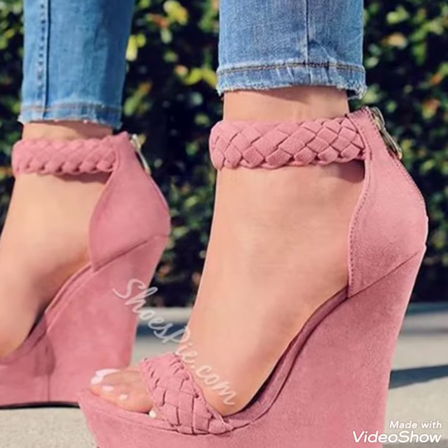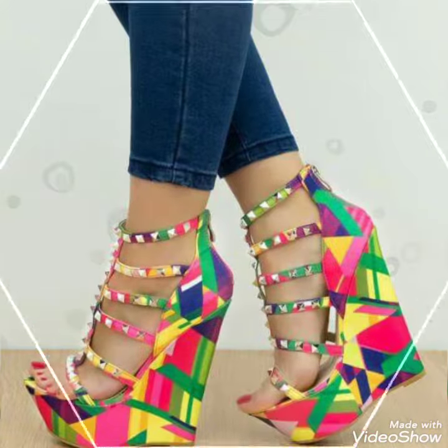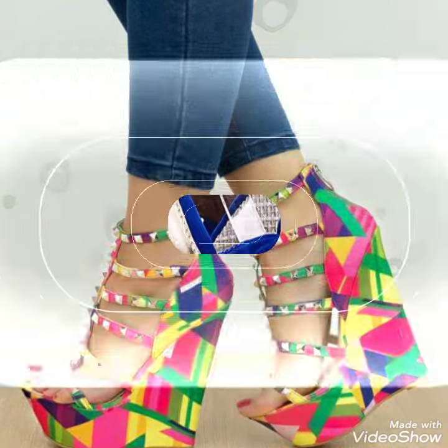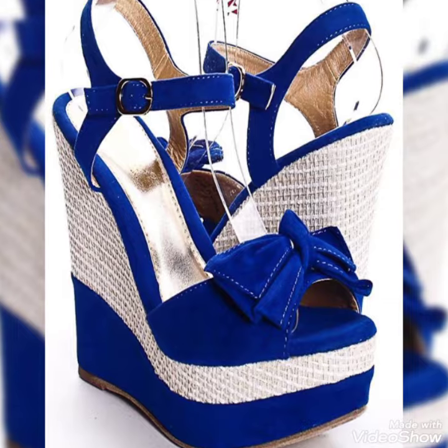Hello friends, welcome to my YouTube channel Tandy Fashion. Today my video is about the most stunning and very elegant design of wedge heel sandals.